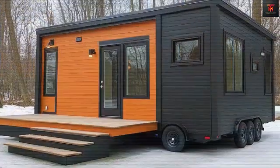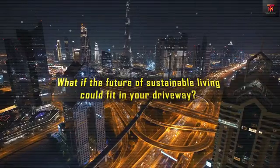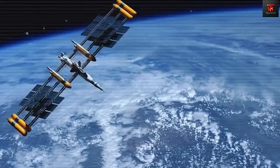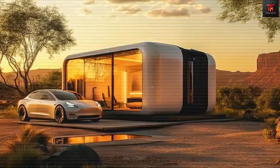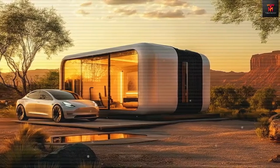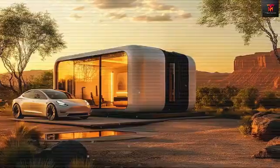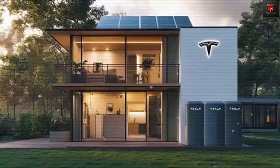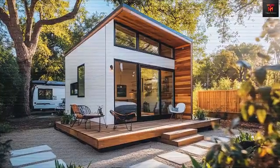The revolutionary $7,579 price point of Tesla's tiny house solves half the affordability equation, but the big question still remains: what about land costs? This issue has dominated social media discussions and our comment section since the announcement, with skeptics pointing out that even an affordable home becomes unattainable when land purchases — averaging $287,000 nationally or exceeding $700,000 in coastal areas — are factored in.